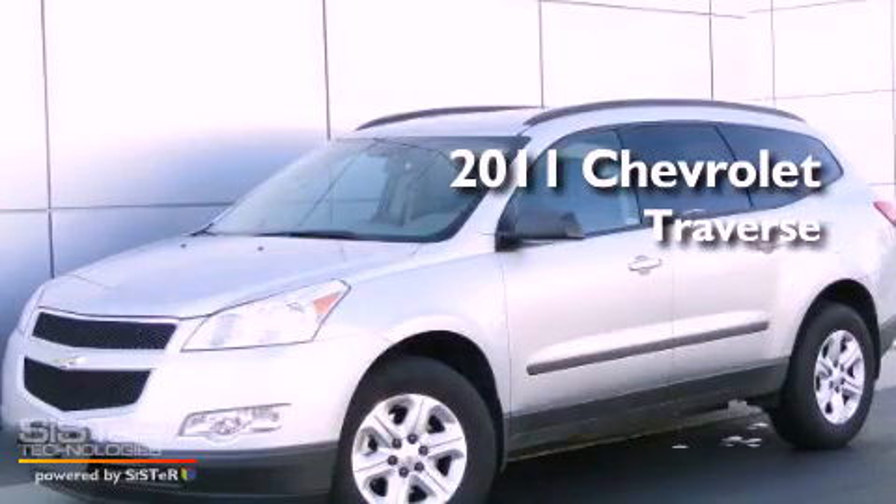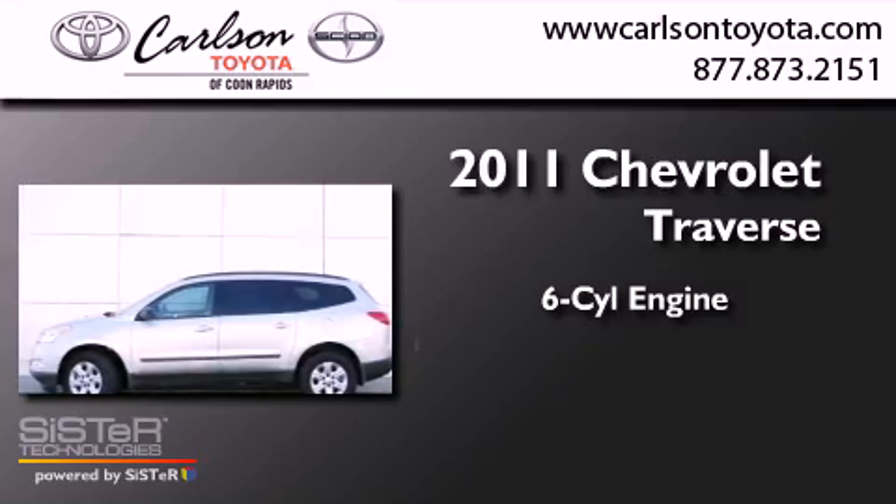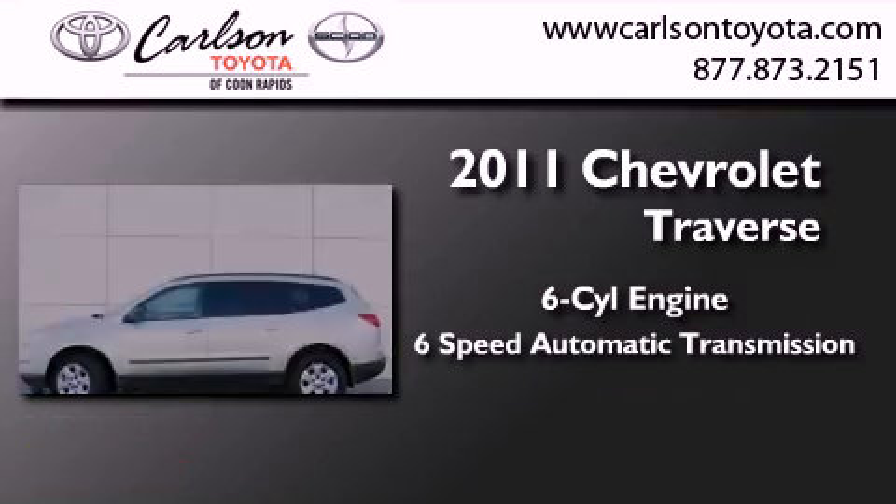This is a 2011 Chevrolet Traverse. It features a six-cylinder engine, a six-speed automatic transmission, and all-wheel drive.